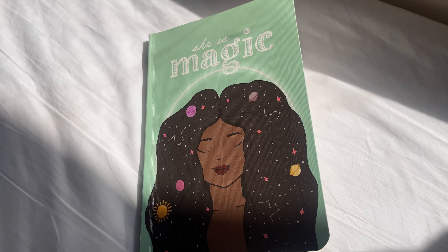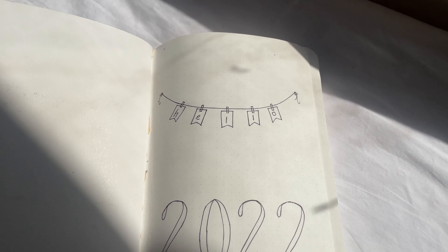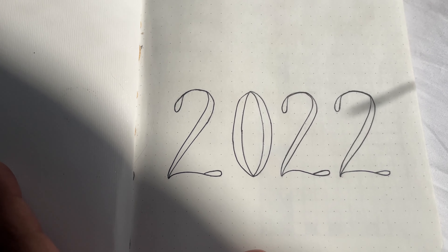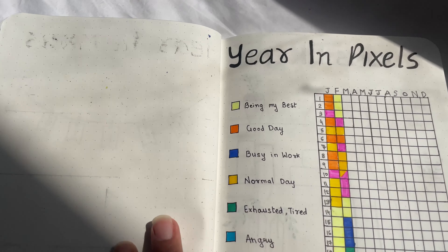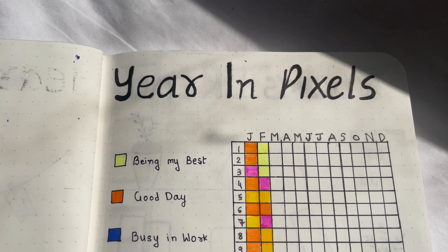So let me show you guys this handmade bullet journal that I use. The cover page has this simple 'Hello 2022' on it. On the first page, I have 'Year in Pixels,' which is ultimately a mood tracker.